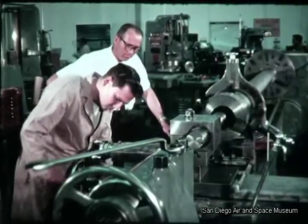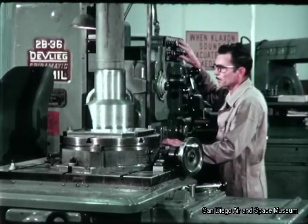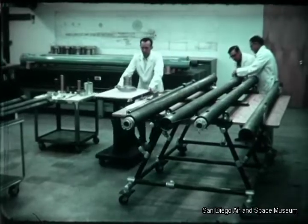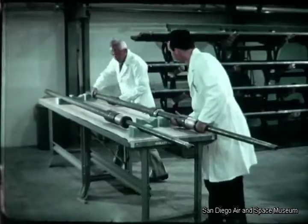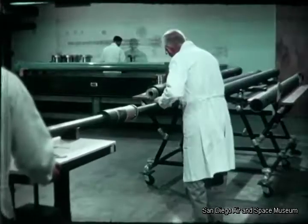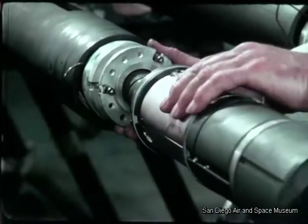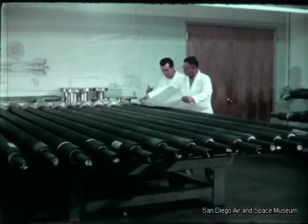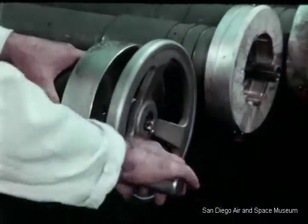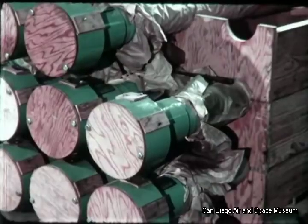Following the test, the control rod drives for Peach Bottom, based on the prototype design, were fabricated and assembled. There are 36 hydraulic drives for control of the reactor. In this assembly step at General Atomic, a ball-screw assembly is joined with the linear driving mechanism of a unit. Each unit was carefully inspected before final assembly.